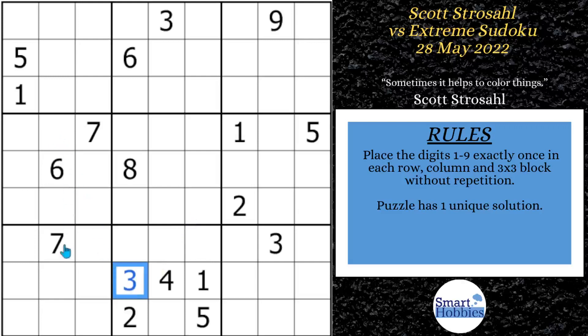He notices you have these two sevens here — only one place for a seven up high. He marks that. And then with the seven right here, there's only one place for a seven in block eight. Most of the action here is in block eight. You can see you have the six and the eight right there, which means this cell has to be a nine, allowing a six-eight pair right there.